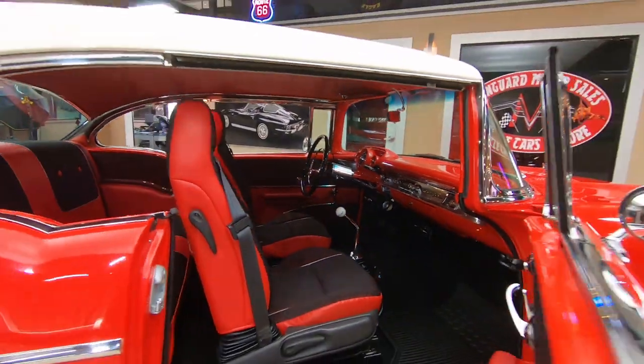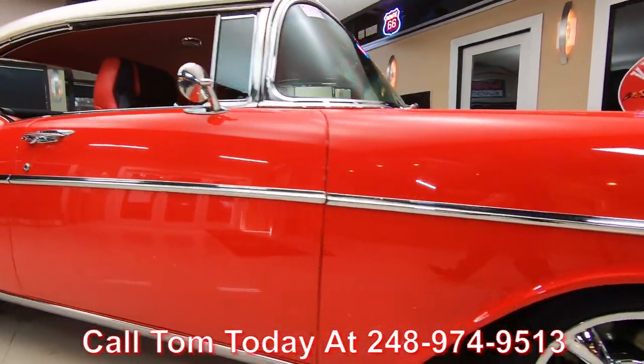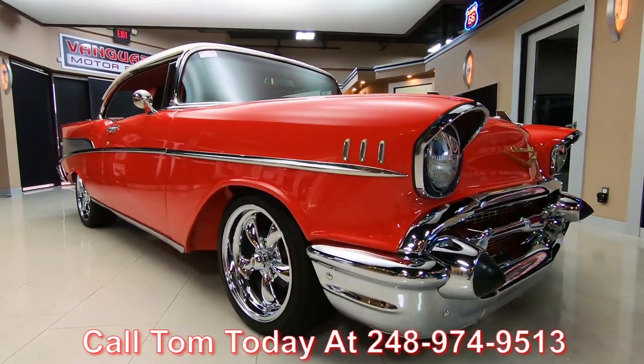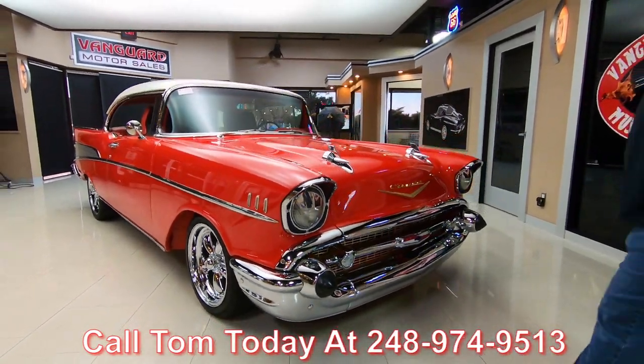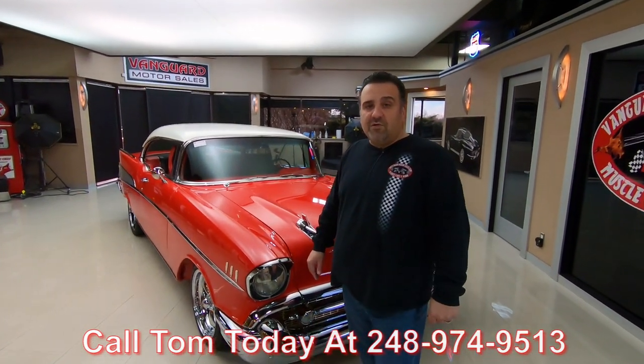We're available seven days a week by phone at 248-974-9513. We also have lenders that will finance our classic cars, so give us a call at 248-974-9513. My name is Tom, and let Vanguard Motor Sales park your dream in your driveway.